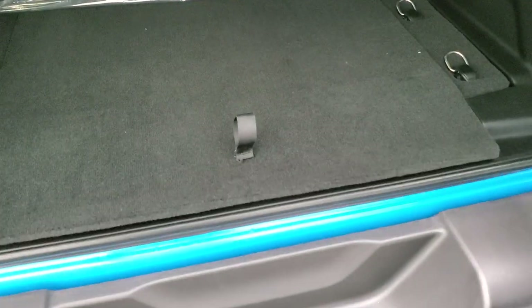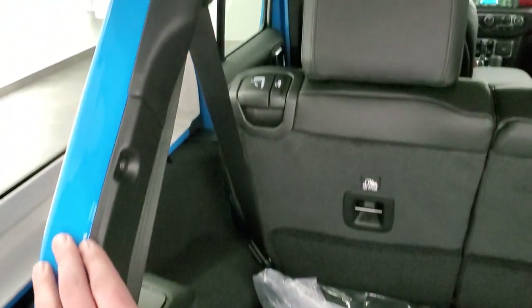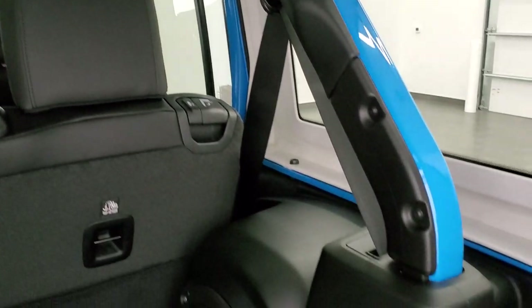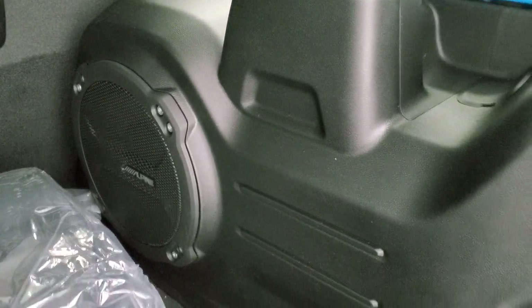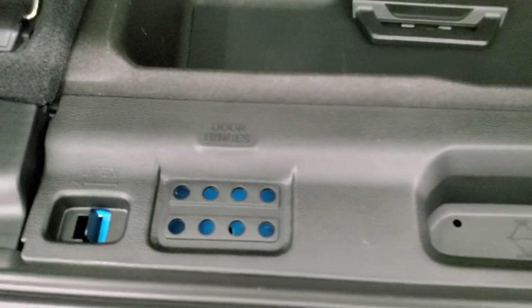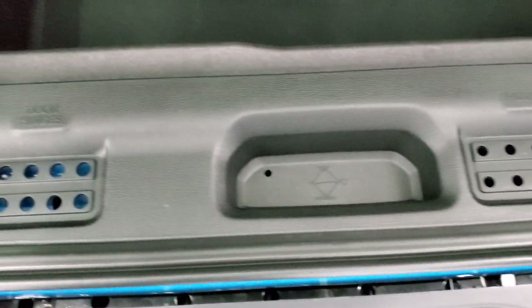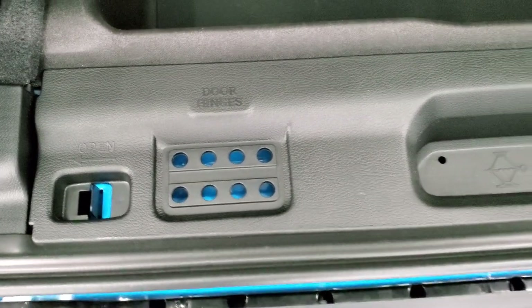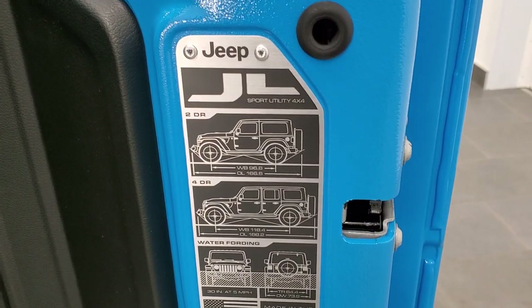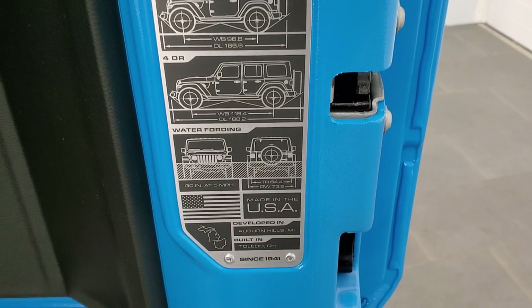The doors open up really nice and smooth now — the back ones do better than the JKs. That case stores your front hard top pieces; the bars are all color matched so when you have the top off you still get that effect. There's the factory subwoofer, and a big area for storage. Door hinges, roof bolts, and windshield bolts can go back there as well, with jack tools underneath. The JL badge on the back gives you wheelbase, overall length for two-door and four-door, water fording depth, and where it was built.